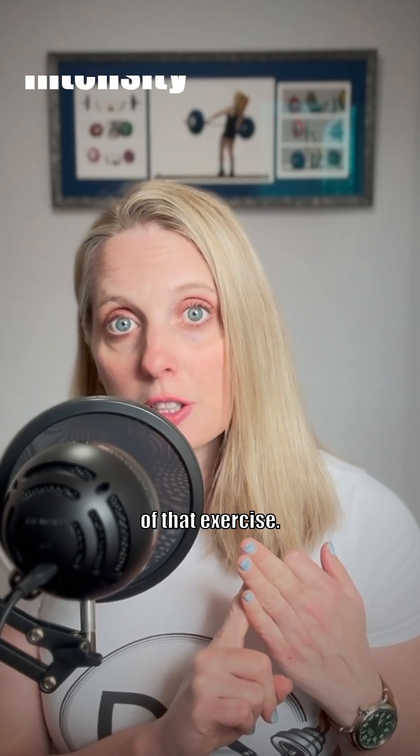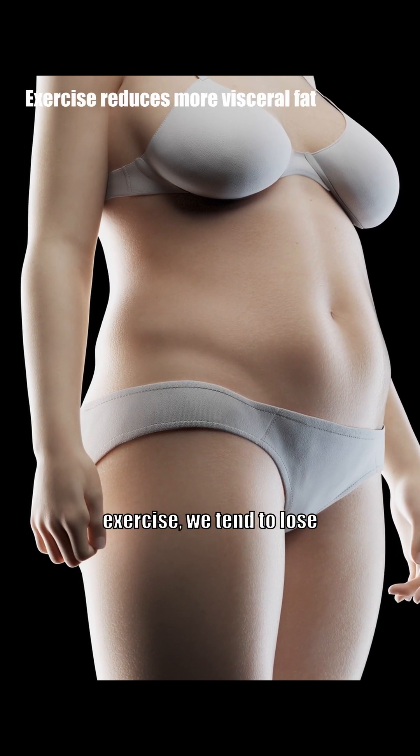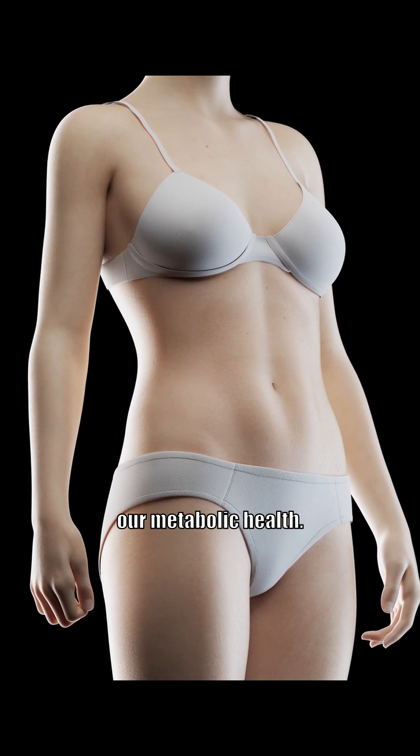When we experience weight loss from exercise, we tend to lose more visceral fat relative to subcutaneous fat. And that's great news for our metabolic health.